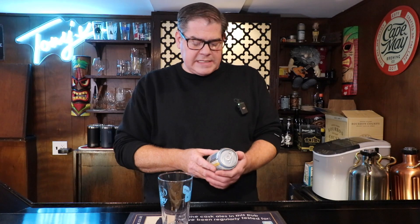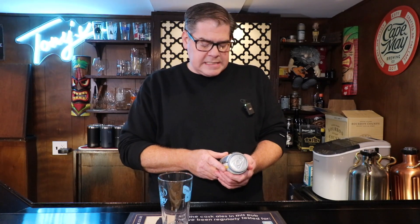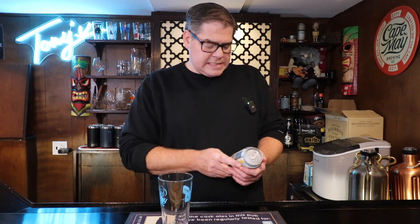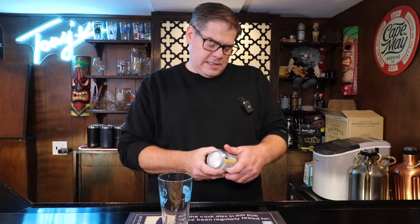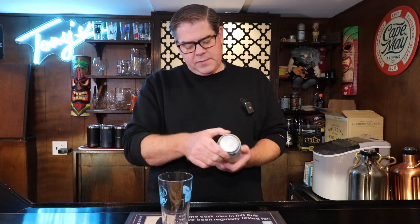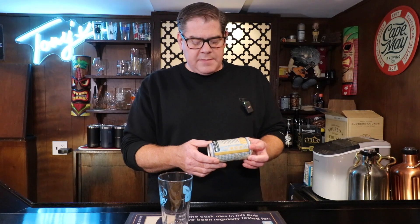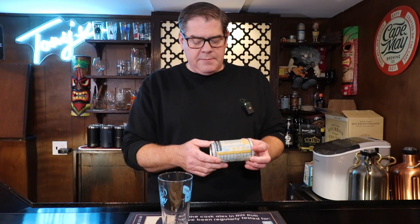Today we're going to be looking at Cape May Brewing Company's Oktoberfest. It says it is rich and complex, smooth and clean, well-balanced with a hint of hops presence, coming in at 5.8% ABV. It's a 12-ounce can, brewed and canned by Cape May Brewing Company, Cape May, New Jersey.